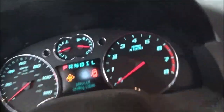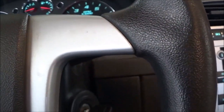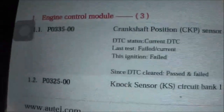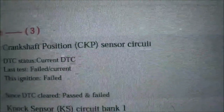What happens is when this service stability track comes on, the transmission and traction control light come on, it starts misfiring a bit, running kind of rough, and the transmission also stops shifting. The engine codes that came up include a P0335, crankshaft position sensor circuit.